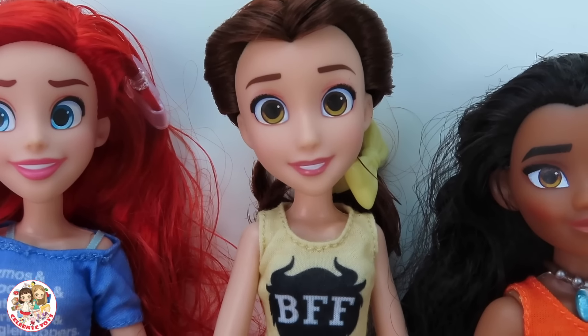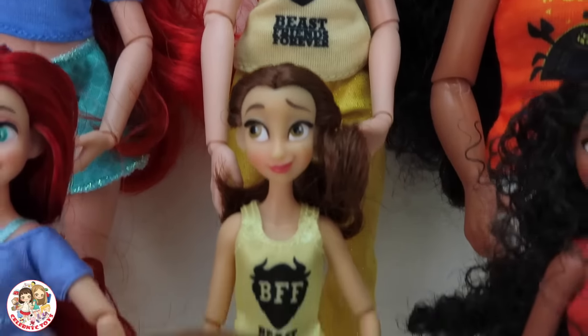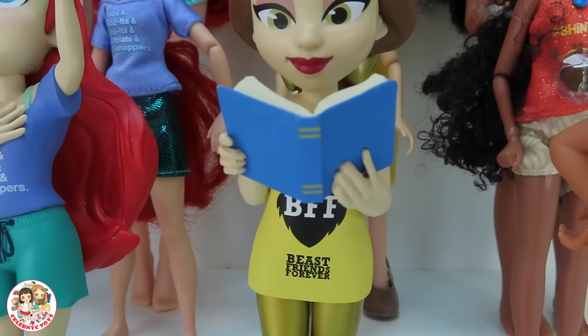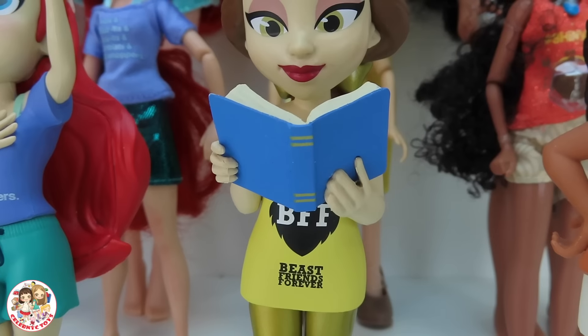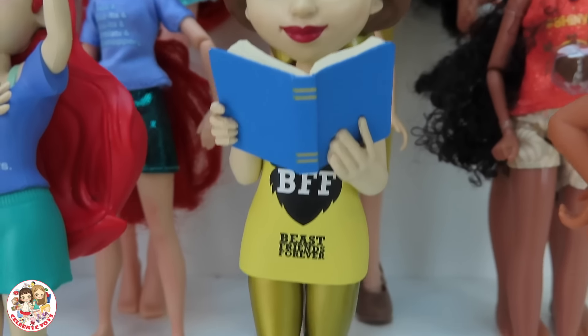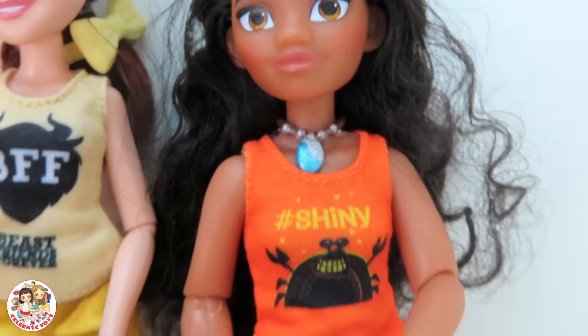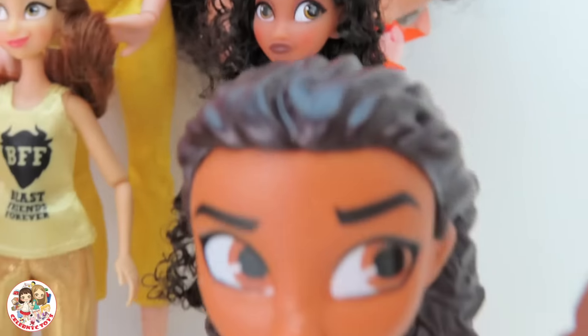Next up we have Belle — big, medium, and small. Belle is holding her book with her Beast 'Forever Friend' on her shirt. She even has some golden pants and brown shoes matching her hair.